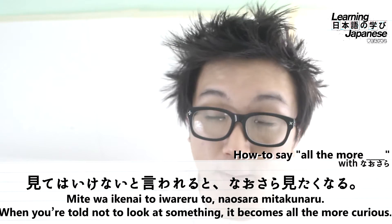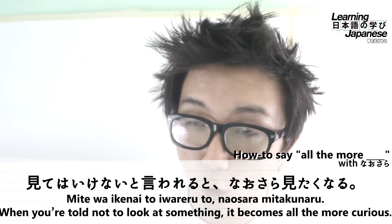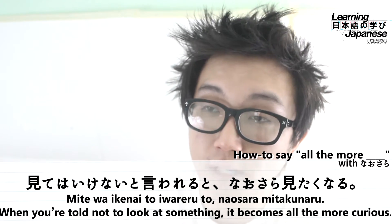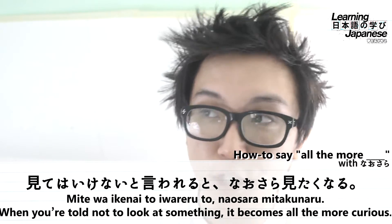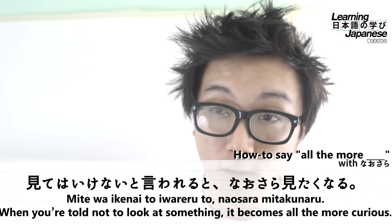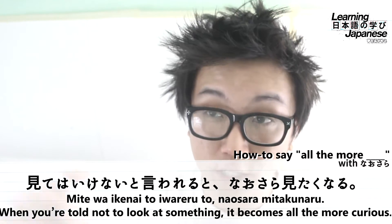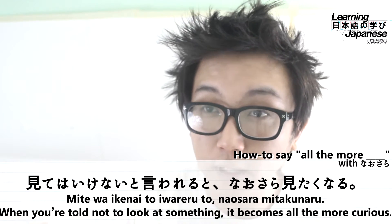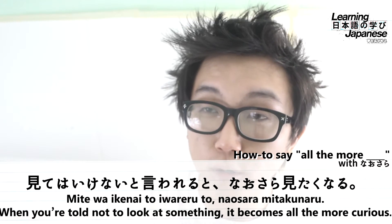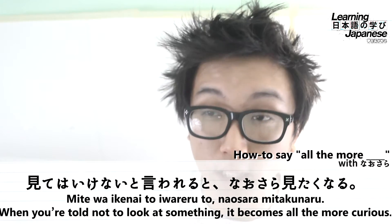Then we have the verb iu ("to say") in its passive form, iwareru, meaning "to be told." So mite wa ikenai to iwareru means "you are told don't look at this." After that, another particle to — this time as a conjunction meaning "when" or "and" — connecting the two clauses. Now our grammar pattern: nausara mitaku naru — miru in its tai desirative form, mitai ("want to see"), conjugated to its ku form mitaku, plus naru ("to become"). So this means "you become such that you want to see it all the more." Full translation: when you're told not to look at something, you want to see it even more so.